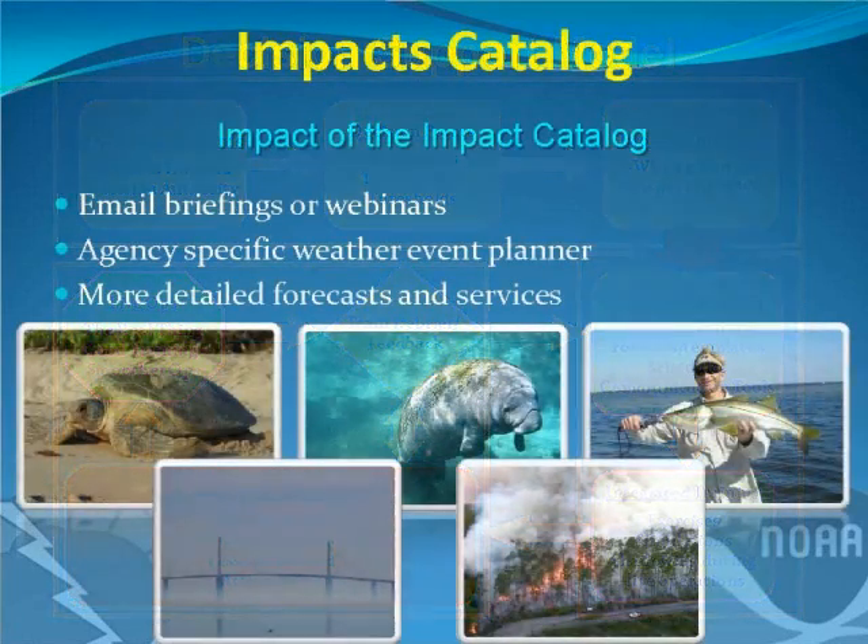With this impacts catalog, we can do agency-specific email briefings and webinars for bigger events. If your main concern is sea turtles or manatees, we can do an email briefing or webinar specific to that ecological area. We're meteorologists — we don't know that much about sea turtles and manatees, but we do know what weather events can affect them based on what we've learned. Ultimately, you're going to be the ones making the decisions on how you want to be proactive.